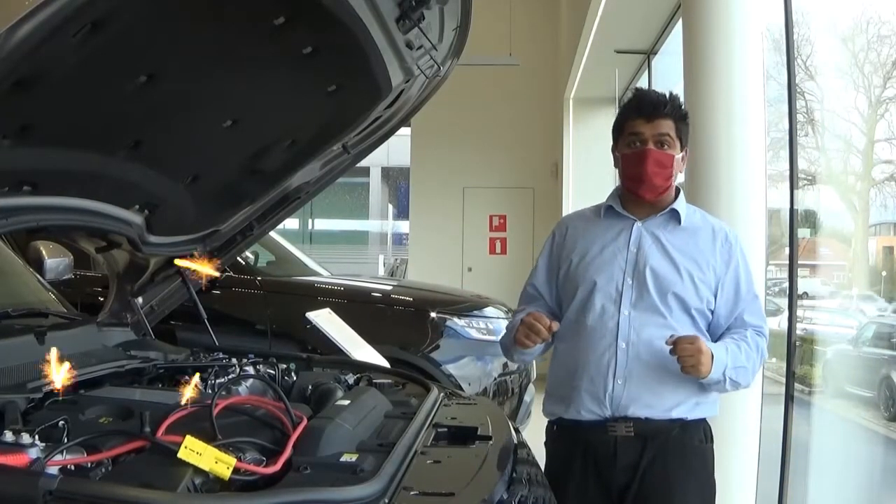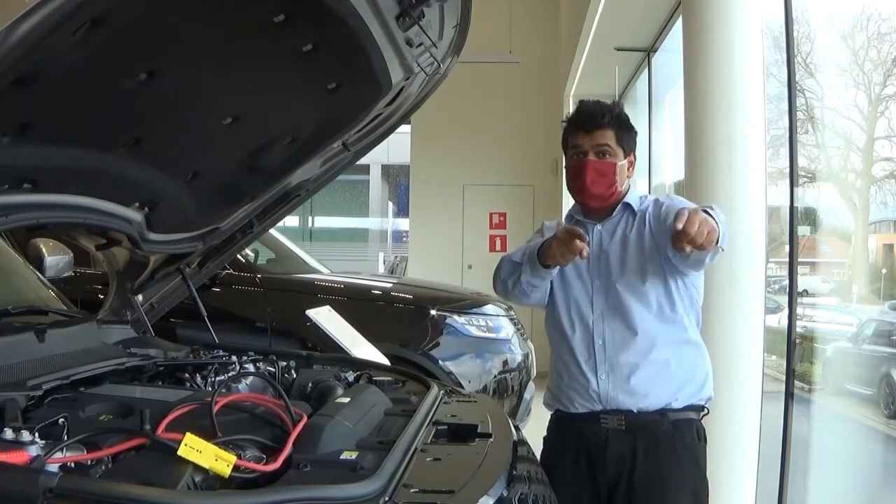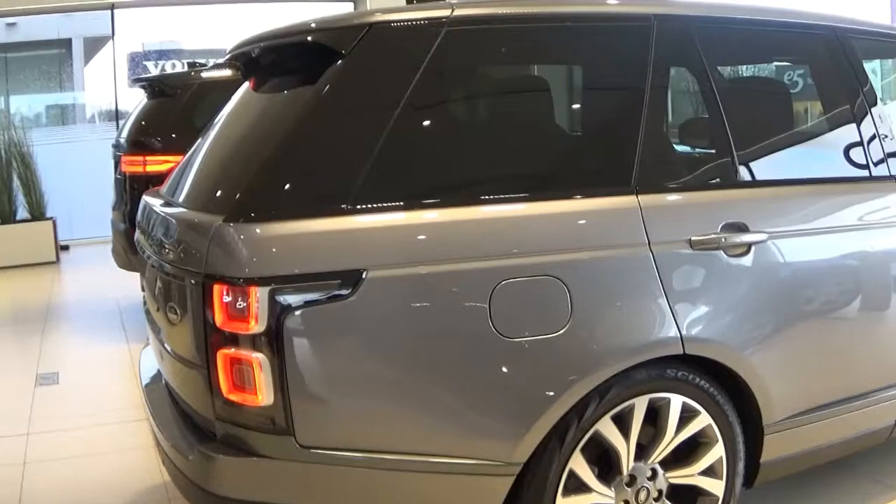Did you know that Range Rovers also come with hybrid engines? And now you all do. Hybrid engine for days. Let's talk about the exterior.